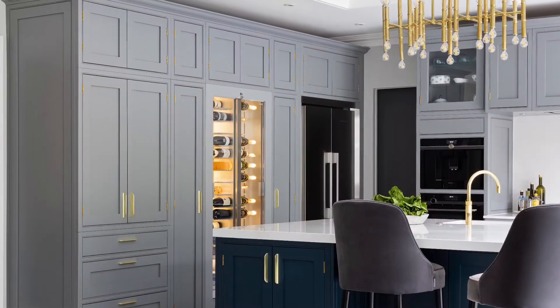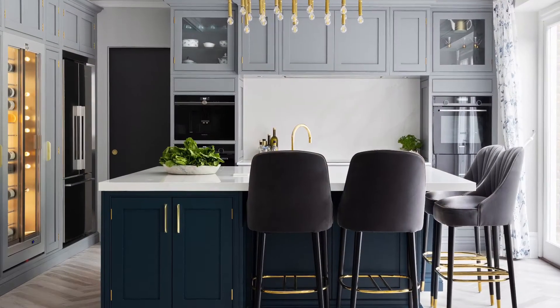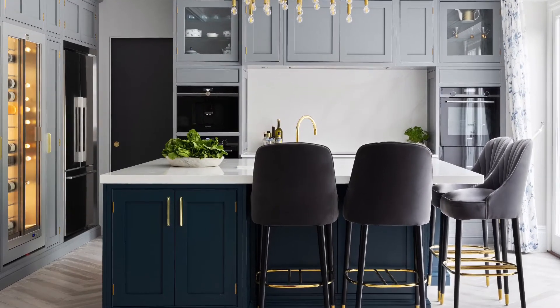Once you've got the emotion and feelings of a project sorted, you then extend into the practical space — how many ovens, dishwashers, whether you want to sit around a bar — but that isn't where you start. We do a huge amount of in-frame work, so to do a really nice in-frame kitchen, all bespoke and handmade, was lovely. I like the colour and the contrast between the bank units and the base units.